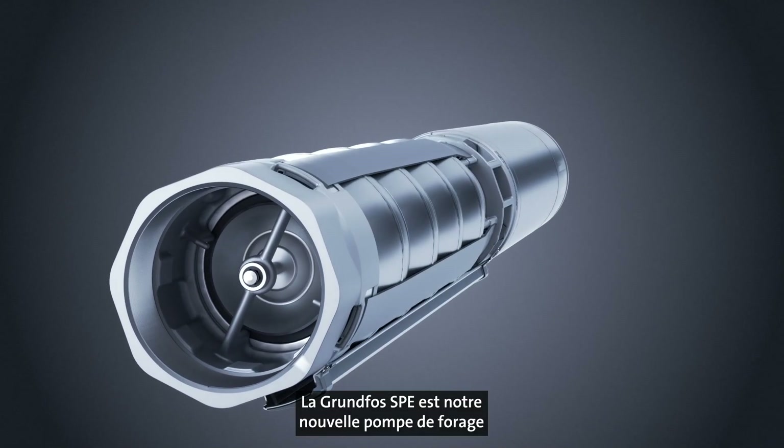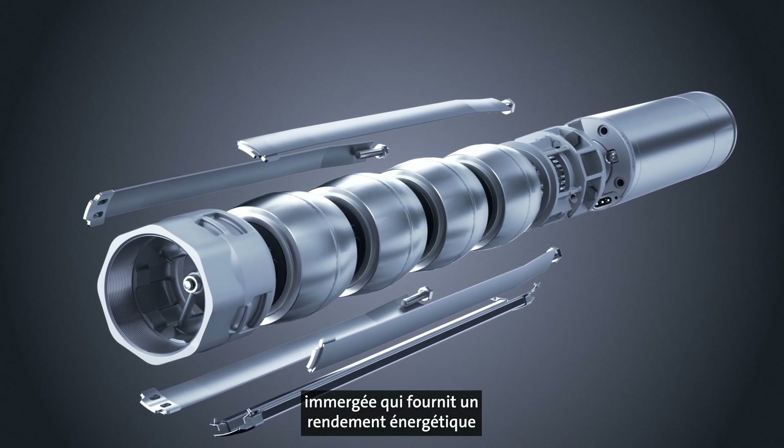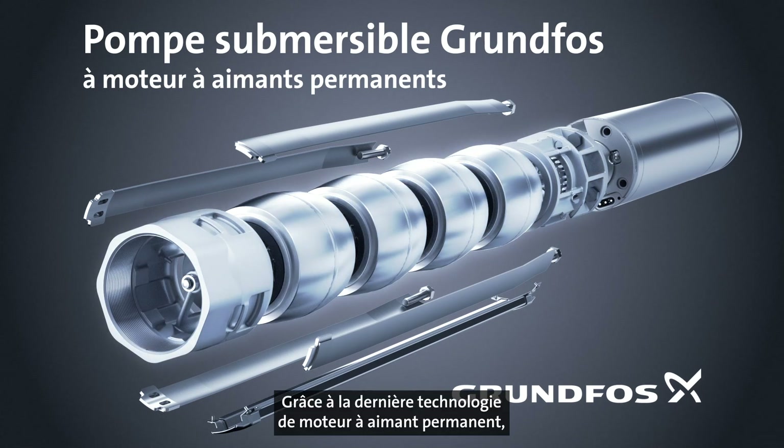The Grundfos SPE is our new submersible borehole pump that provides optimal energy efficiency while maintaining the high reliability for which the Grundfos SPE is known and recognized. Using the latest permanent magnet motor technology, the Grundfos SPE can result in significant energy savings, no matter if your need is for water supply, irrigation, or groundwater lowering.